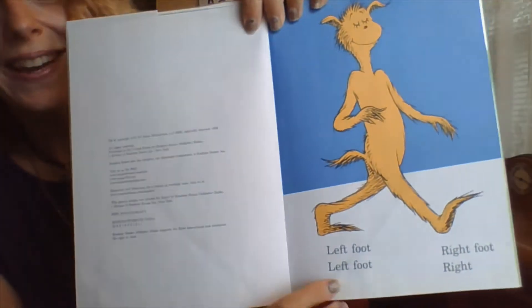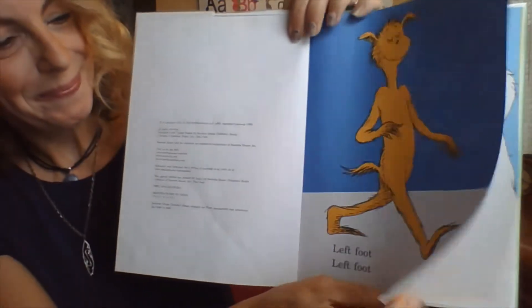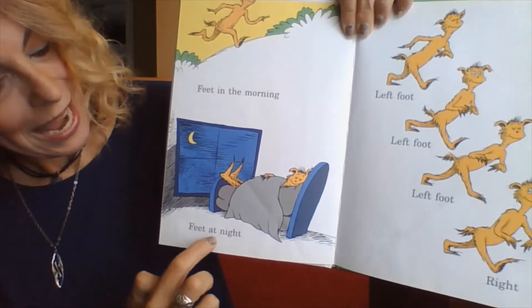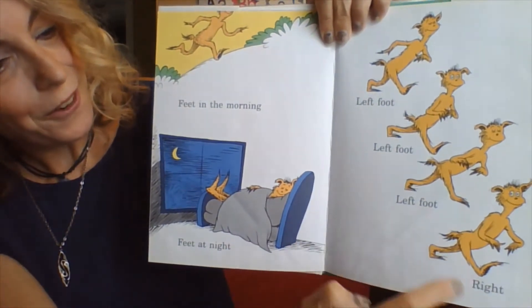And here we go. Left foot, left foot, right foot, right. Feet in the morning, feet at night. Left foot, left foot, left foot, right.